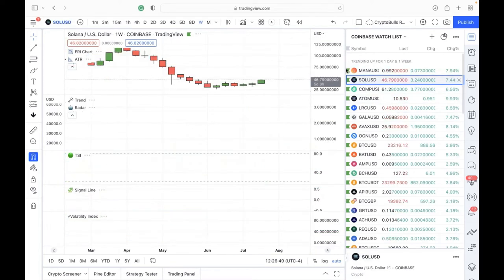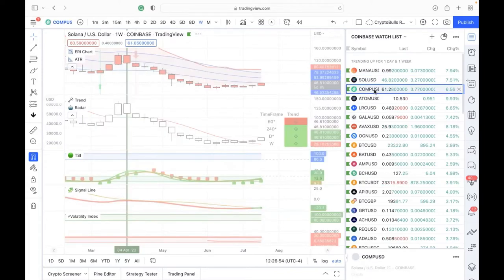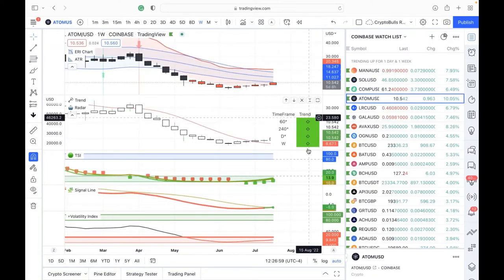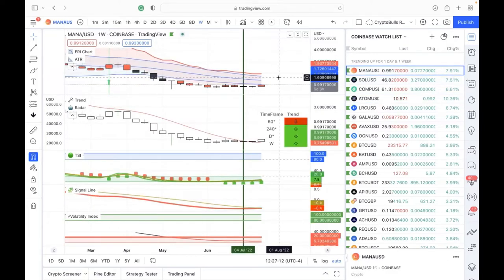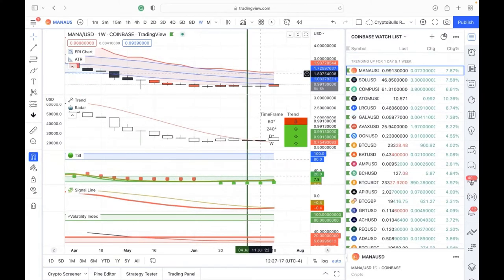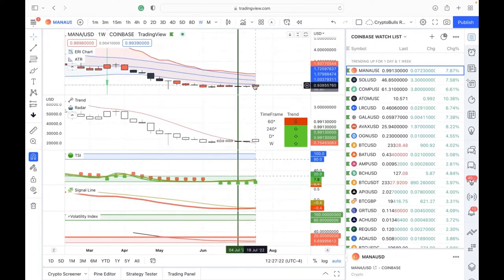ATOM is great — on Coinbase you actually get staking rewards while you hold it, which is super exciting. Joe, while I go through these, do you mind if I multitask and show them how low the volatility is and the ERI chart? These things are in the red because they're at super low cost right now, and I don't know if we're going to see them this low again.